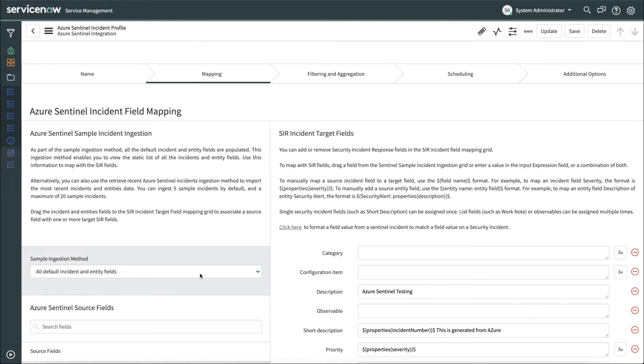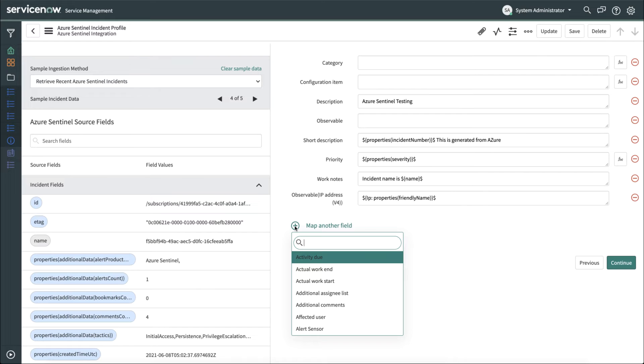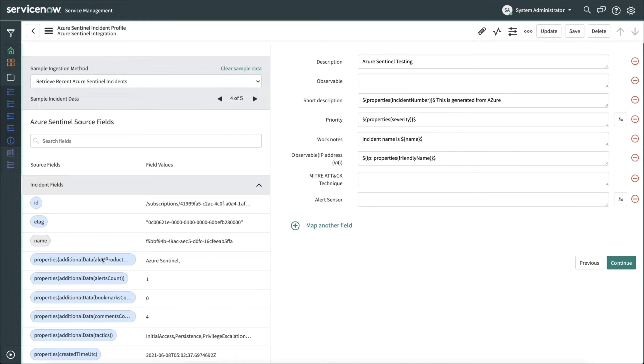To start, you'll want to ingest either the default incident entity fields or retrieve some recent Azure Sentinel incidents. We'll do the latter, and then take a look at one of the sample incidents from Azure Sentinel. Here you can see the incident fields as well as the field values that were pulled in for this sample incident. To add this information, simply drag the pill across to one of the fields that you want to match it to. Now let's go ahead and map a new field for ServiceNow Security Incident Response. We'll click the plus sign, and then choose the field we want to map from the drop-down, and then just grab the pill from the incident fields and drag it over to the field that we want to map it to. We've mapped this field from Azure Sentinel into the alert sensor field on ServiceNow Security Incident Response. Once you're happy with this, go ahead and click Continue.